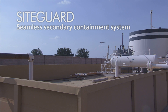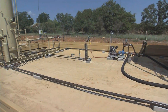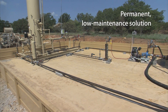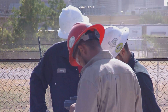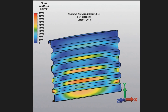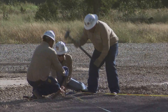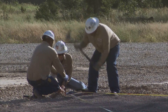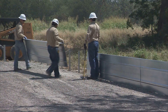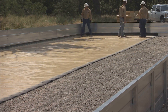The SiteGuard Seamless Secondary Containment System from Falcon Technologies is the most durable and cost-effective solution in the industry. The SiteGuard system is a permanent, low-maintenance solution that is custom-designed for your facility. The design is certified by third-party professional engineers and validated through extensive testing. The containment installation process follows strict standard operating procedures and best practices, from the engineering and construction of the steel structure to the installation of the unique prefabricated liner made of 100% polyurea.